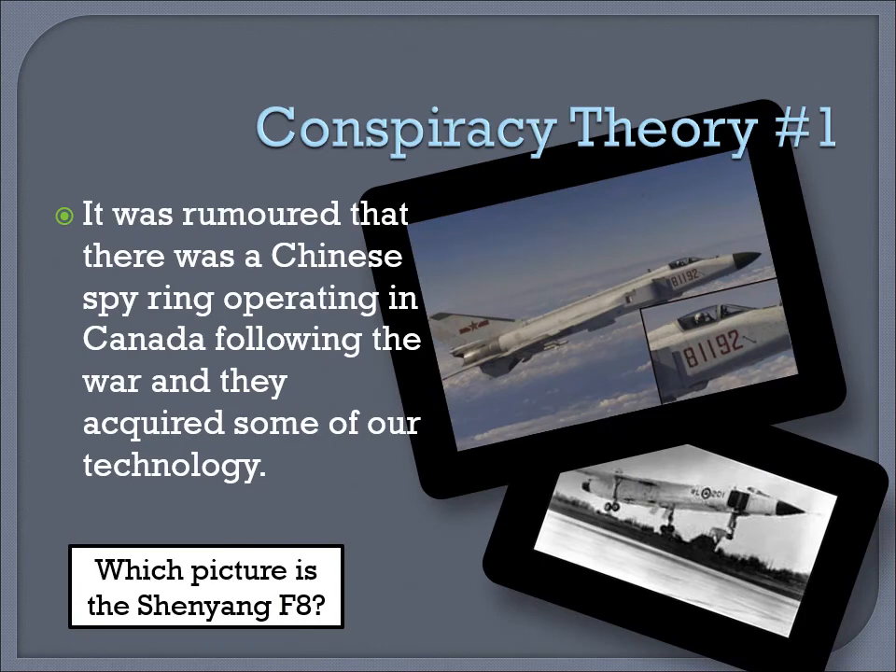Conspiracy theory number one. It was rumored that there was a Chinese spy ring operated in Canada following the war, and they acquired some of our technology. Which of the two pictures is the Chinese Shenyang F8 and which is the Avro Aero?